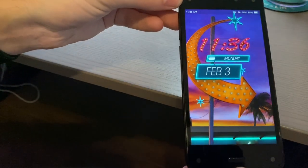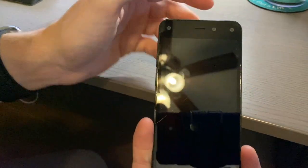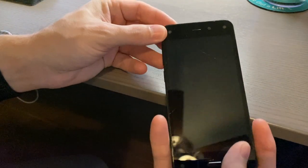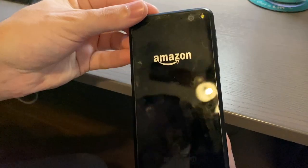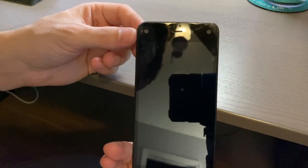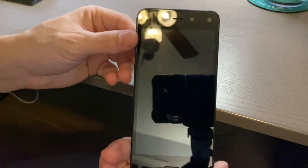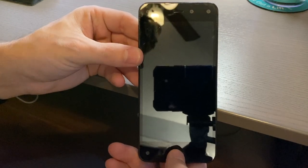Those four sensors create an interesting depth effect. For internal specs, there's a Qualcomm Snapdragon 800 quad-core processor at 2.2GHz, an Adreno 330 GPU, 2GB of RAM, and 32 or 64GB storage with no SD card expansion. It includes NFC, Bluetooth 3.0, Wi-Fi 802.11ac, and 4G LTE. The battery is 2,400mAh, good for up to 11 hours of video or 22 hours of talk time.